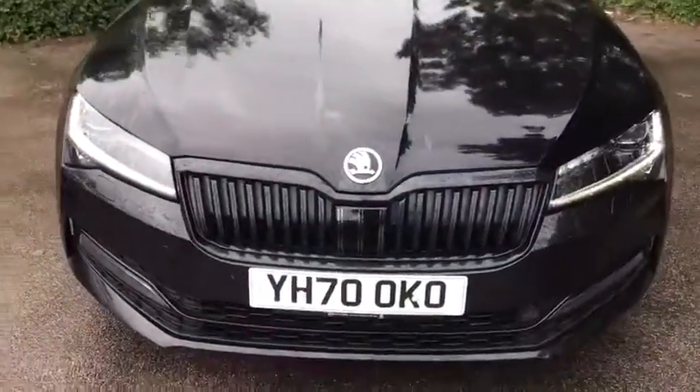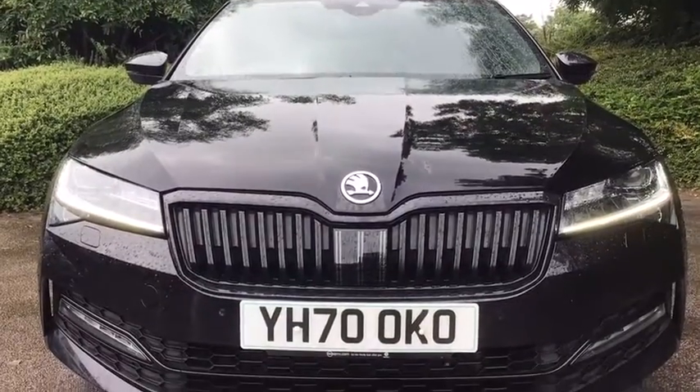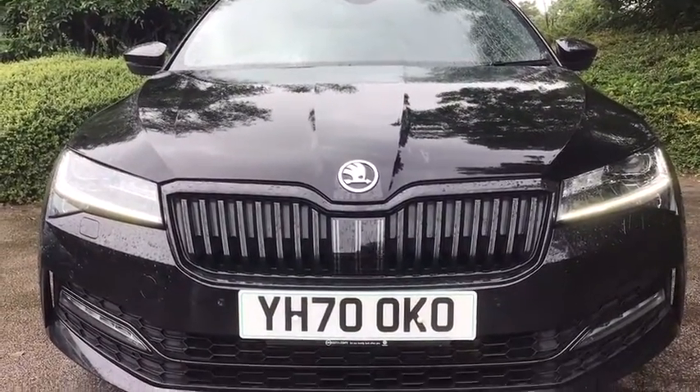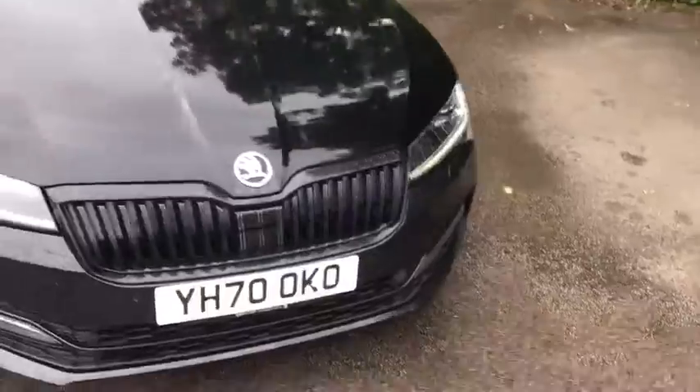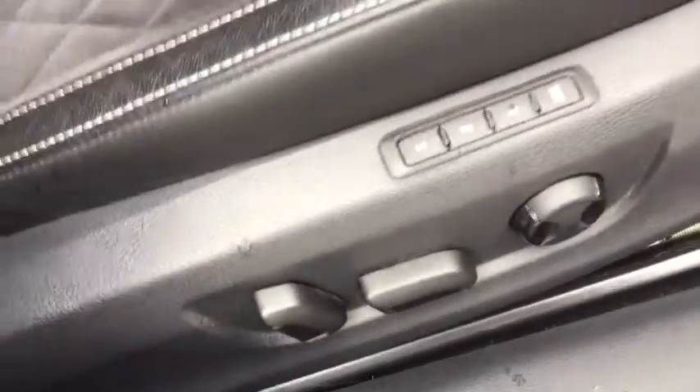As the rain gets a bit heavier I'm just going to quickly show you the front. You've got the nice daytime running light, you've got the nice black grille — it just looks really menacing. So now I'll just quickly jump inside. We've got electrically adjusted seats with three memory settings.